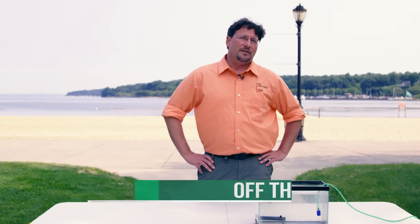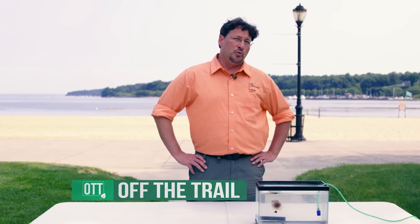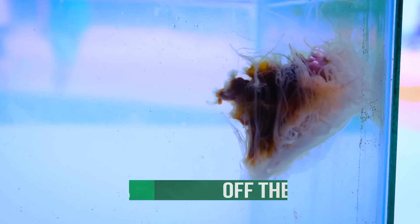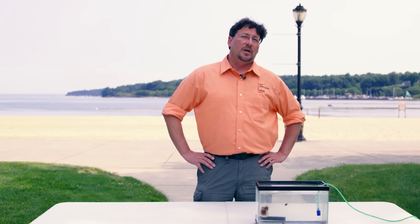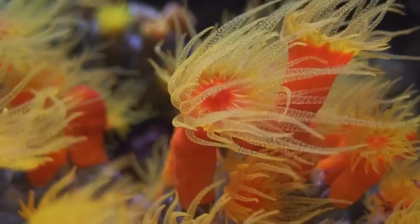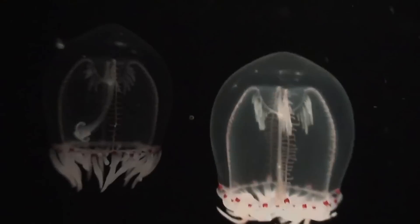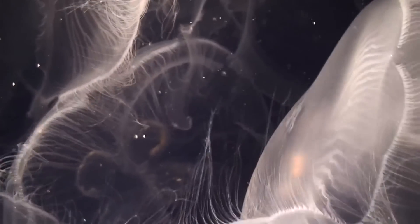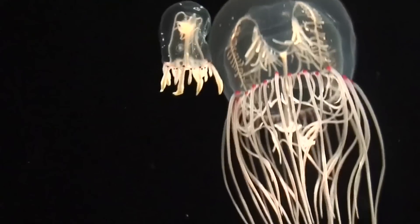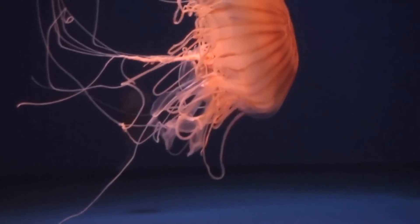There are two species that we typically see here in North Hempstead: the moon jelly and the lion's mane, which I have right here. While the moon jelly stays fairly small, the lion's mane can grow to be a true giant in the open waters of the Atlantic, with some reaching as large as 80 feet. Over the last 50 years, we've noticed an increase in jellies in our waters, mostly because they eat tiny algae and the tiny animals that feed on algae. Nitrogen from fertilizers and septic systems also act as fertilizers for the algae in the sea, causing huge algae blooms and a superabundance of jellyfish.